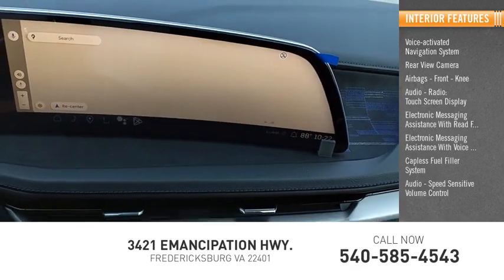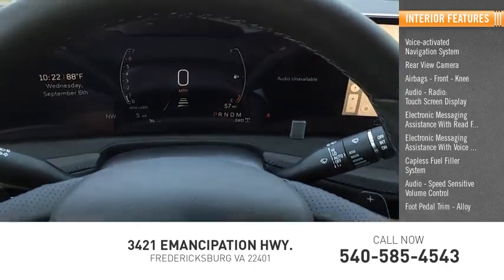Additional features include a capless fuel filler system, audio speed-sensitive volume control, foot pedal trim alloy.